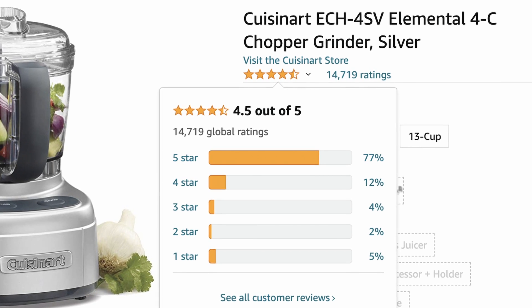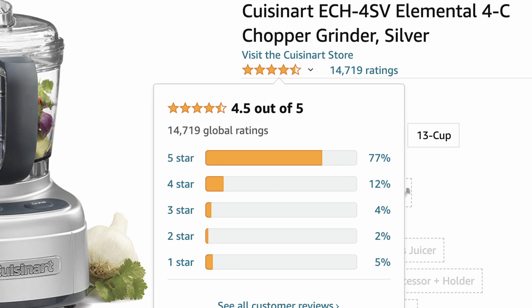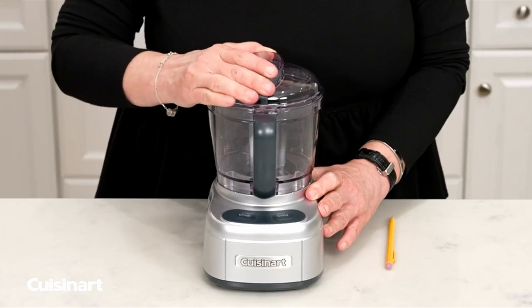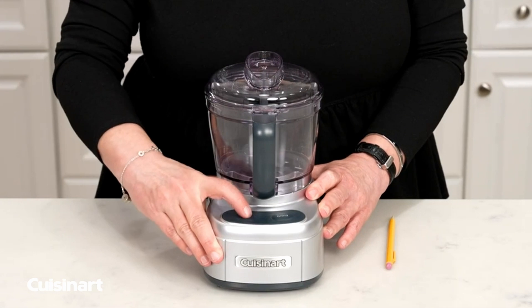Still having doubts? Well, this has 14,000 global ratings on Amazon with 4.5 out of 5 stars, for only $34.99.